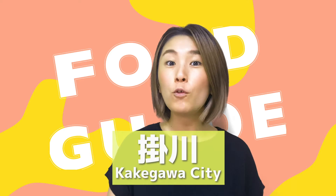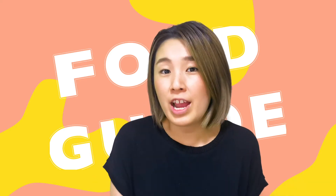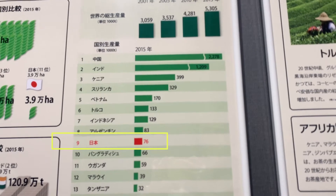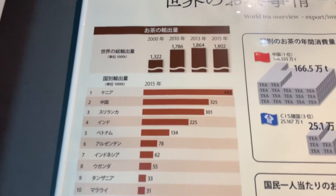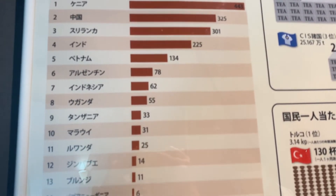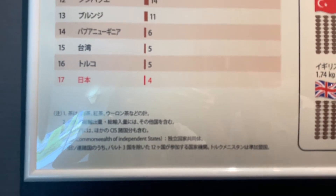Now here's an interesting fact. Kakegawa city is especially known for green tea in Shizuoka and its cancer-caused death rate is the lowest in Japan. Also, I found an interesting statistic at the museum: Japan is number nine in the world in making tea, but look at this — even though we rank ninth in making tea, we are last in exporting tea.